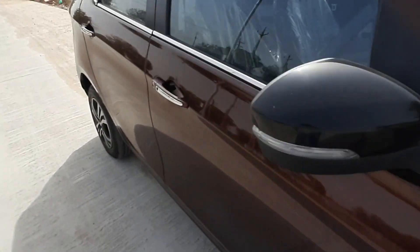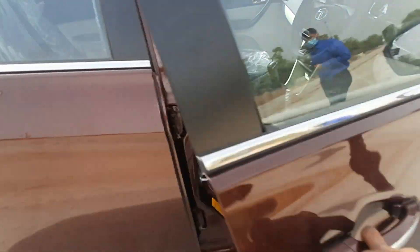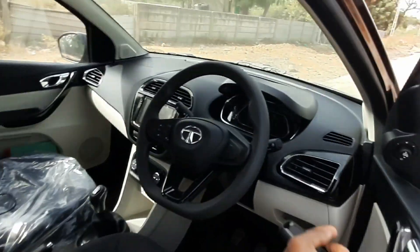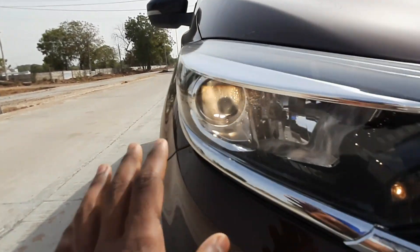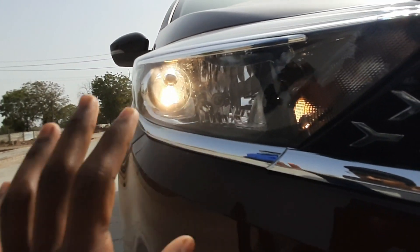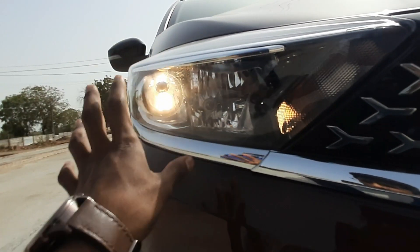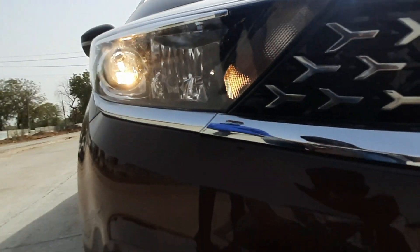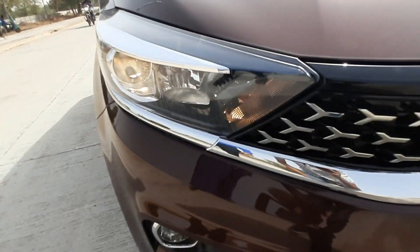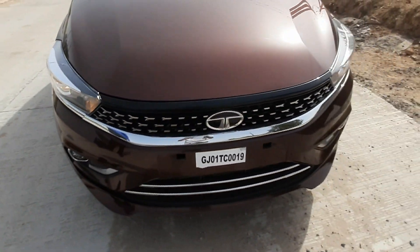I'm going to show you the lights on. You get projected headlamps but you don't get LED — it's halogen. Both lamps are halogen, which is pretty good.